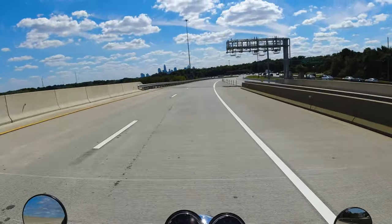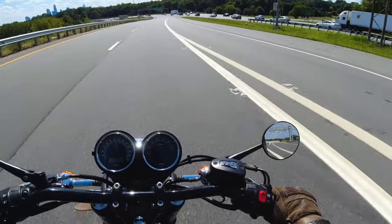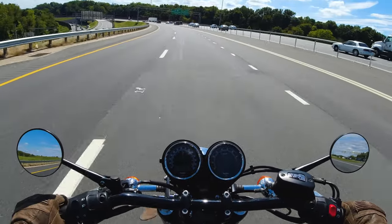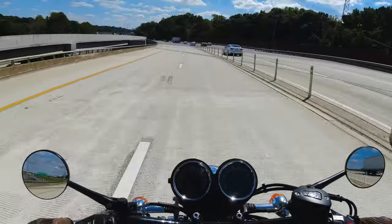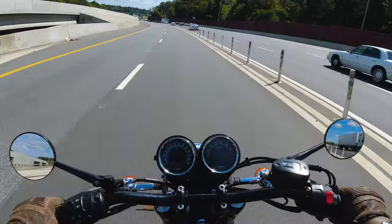There's our destination — downtown Charlotte. Our mission: find a picturesque location to snap a couple pics of the bike. Why? I don't know, it's been a while since I got a really good picture. Do I need a reason to take a better picture of my bike? No, I don't think I do.